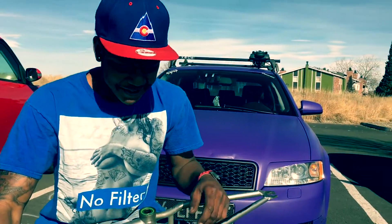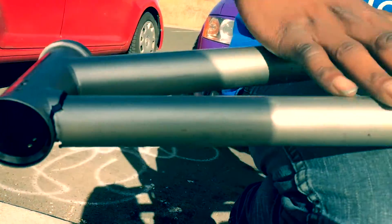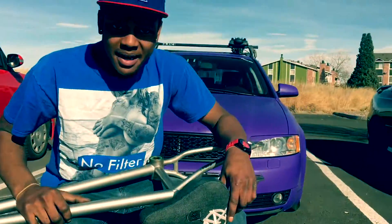What are you doing now? Trying to fix my bike. Got a snapped frame. Got to get back on the bike though.